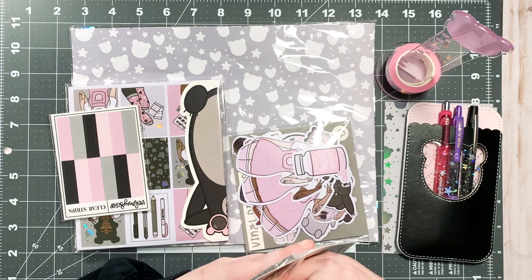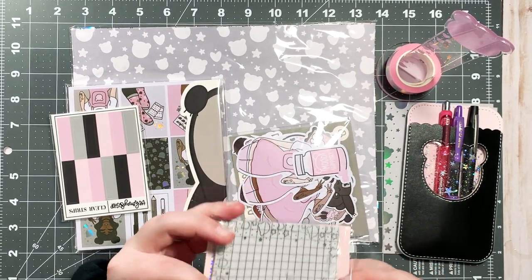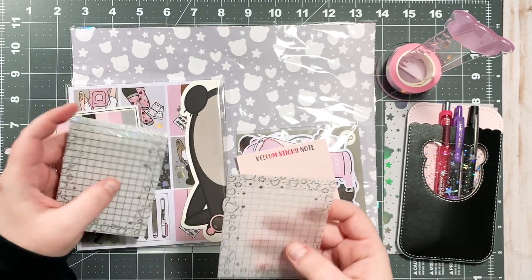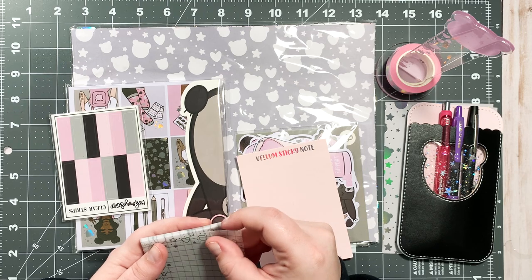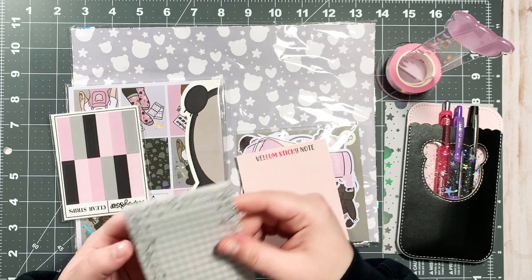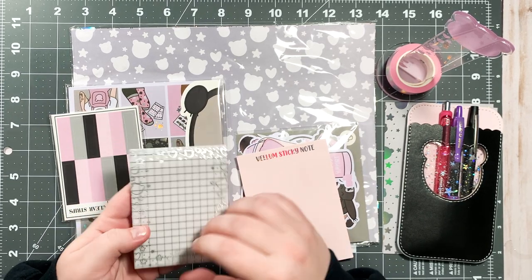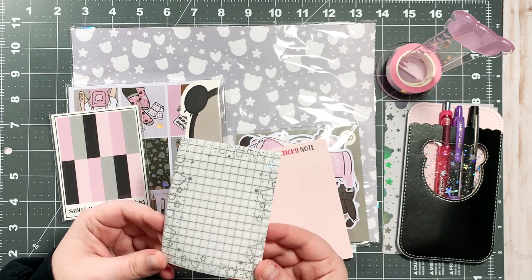Here are the vellum sticky notes. I know it's unpopular but I'm not normally a huge fan of vellum sticky notes — it seems like everybody else on Instagram is really into it. But you know what, these are really pretty, these are actually gorgeous. I actually really like these — I think I'm gonna use these pretty often. I like the size, and now that I have a pen that can actually write on these, I think I'll use them a lot more.